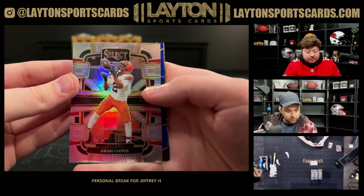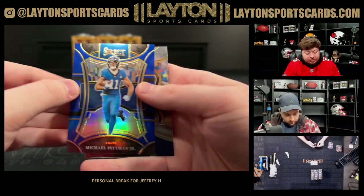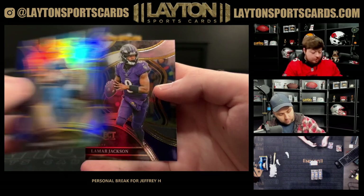Silver Amari Cooper blue, Michael Pitman numbered 299 for the Colts.